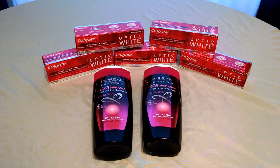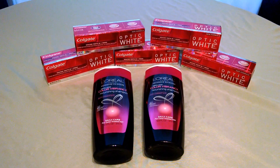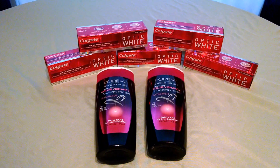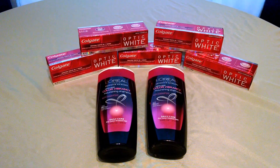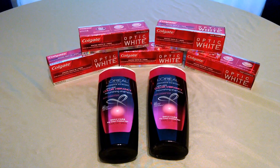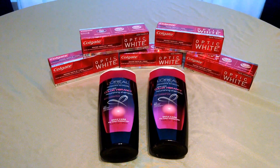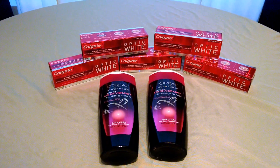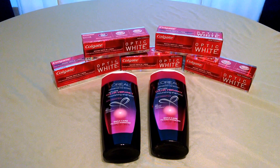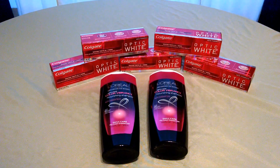For the L'Oreal, they are marked 2 for $9. There is a $4 off 2 coupon available to print. There is also a $4 extra buck when you purchase two of the L'Oreal, making that $1 for the pair or $0.50 each. So free toothpaste, moneymaker toothpaste if you have the CVS coupon, and nearly free L'Oreal.